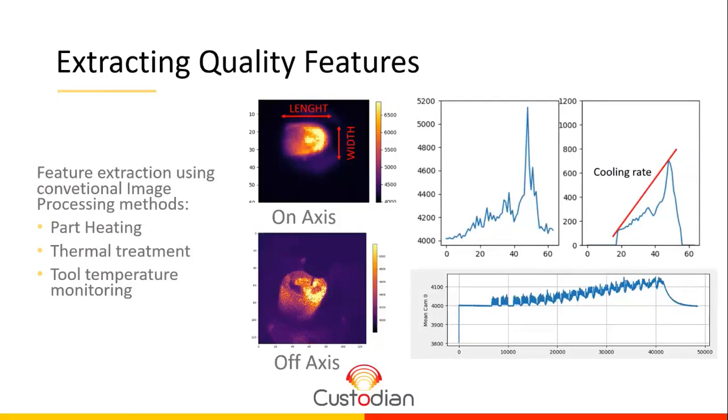Using these images, we can extract a lot of features. The most common are length, width, or area of the melt pool. In the case of Custodian, we are interested in the thermal process related to crack appearance, so we try to measure the cooling rate of the melt pool. We cut the melt pool information through the symmetry axis, get the 2D figure, apply simple image processing, smooth the signal, and calculate the cooling rate.